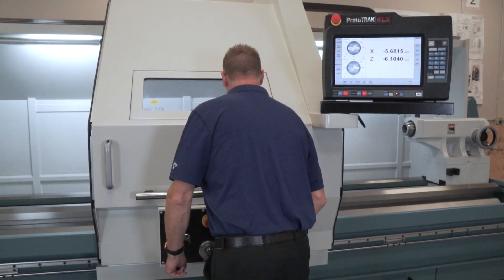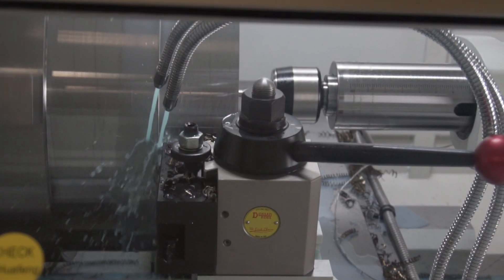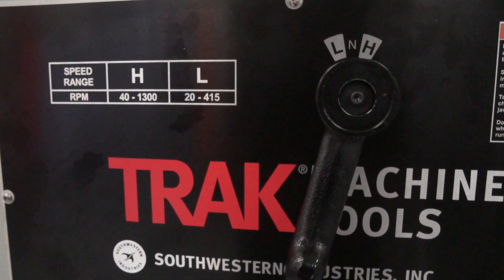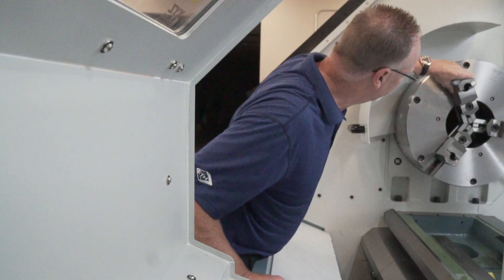It has 33 inches of swing, 118 inches between centers, a six inch through hole, 30 horsepower spindle, optional front and rear chucks, high and low gear, and much much more. As you can see, this thing is a beast.